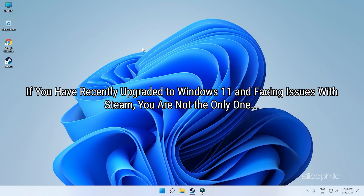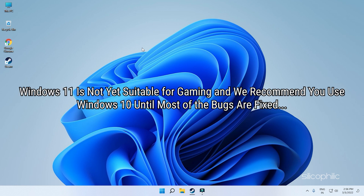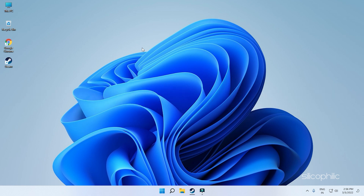If you have recently upgraded to Windows 11 and facing issues with Steam, you are not the only one. Windows 11 is not yet suitable for gaming and we recommend you use Windows 10 until most of the bugs are fixed. Still, there are some fixes that can fix the update or install issue of Steam on Windows 11. Here we have shown the solutions, so try them out if you have decided to stay on Windows 11.